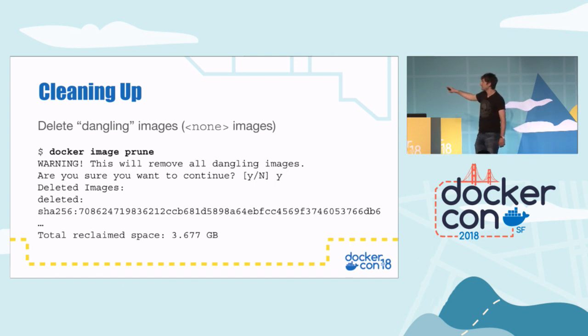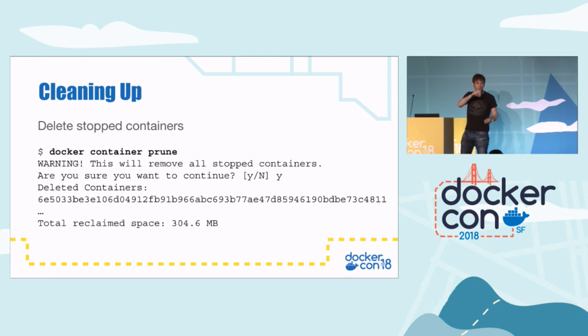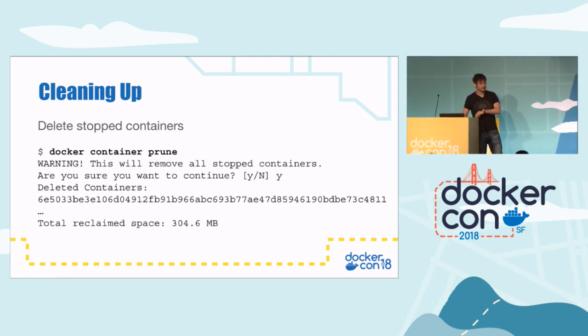Because I'm lazy, I hadn't run that for a while and managed to save 3.67 gigabytes. So it's definitely worth doing now and again. Similarly, you can delete stopped containers. When you type 'docker ps -a', you'll probably see a whole bunch of stopped containers if you don't use the '--rm' argument. To get rid of those, just type 'docker container prune', which will remove all stopped containers. That will also save you some space.